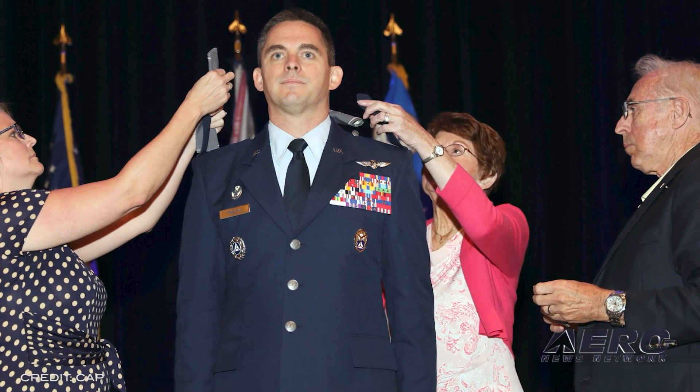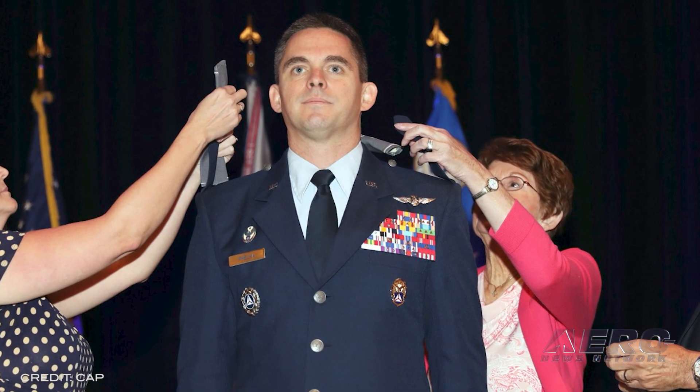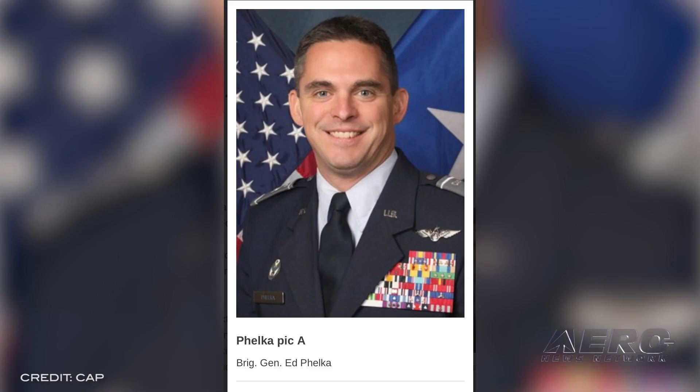There is a new Civil Air Patrol National Commander. Brigadier General Edward D. Felca, Civil Air Patrol's National Vice Commander since 2017, is getting yet another promotion — the biggest of his 34 years of service in the U.S. Air Force Auxiliary. On May 21st, CAP's Board of Governors selected Felca to be the volunteer organization's next national commander and CEO. He will assume command on August 26 and will serve as the organization's top senior leader for the next three years.